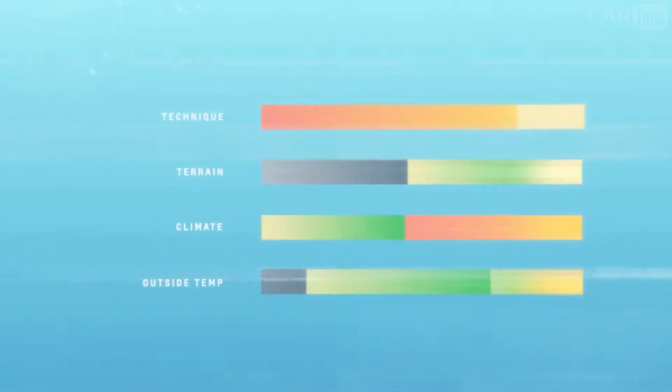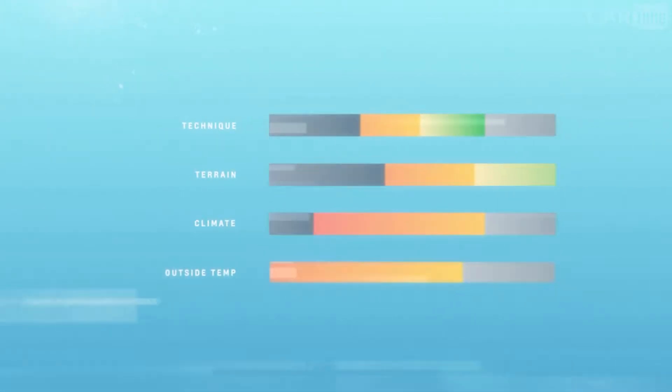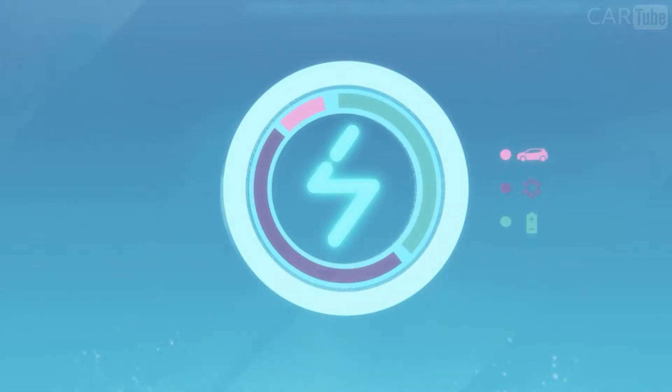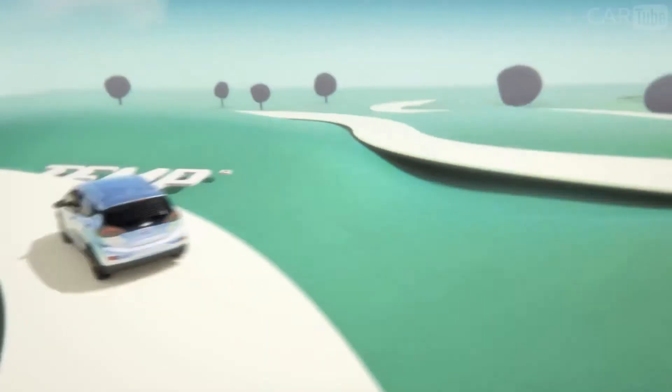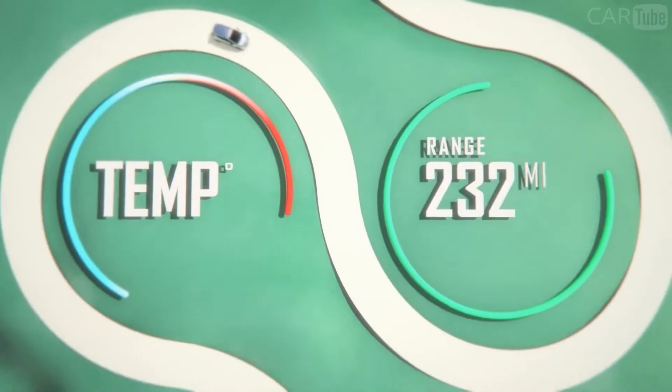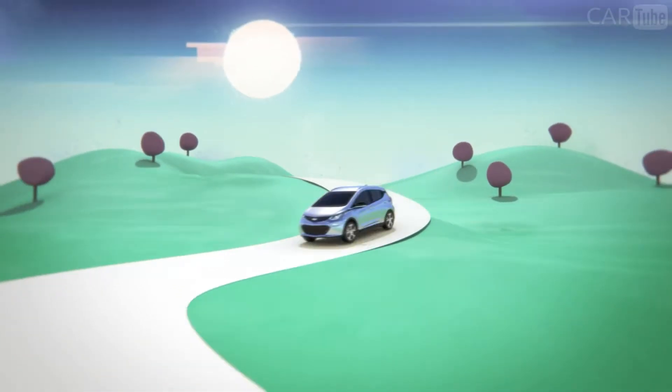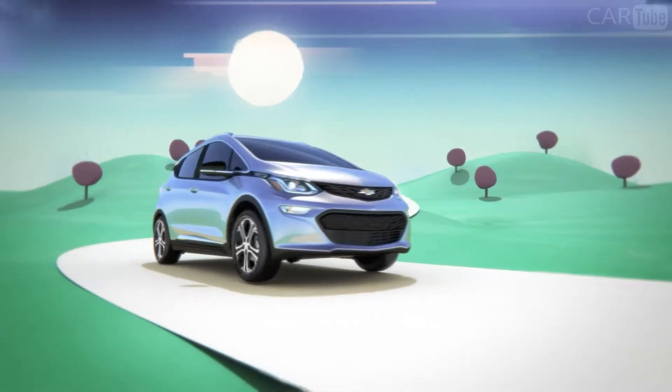An energy usage score lets you see patterns in your daily commute and how your driving style, the terrain, and the temperature are having an impact on efficiency. The energy detail screen breaks down the percentage of energy used for driving, climate controls, and battery conditioning. For example, you can see how much energy you're using when adjusting heat or air conditioning settings and can choose your comfort level. Bolt EV always lets you know where you stand, especially when you're in the driver's seat.